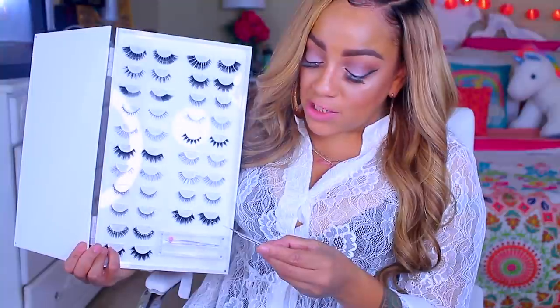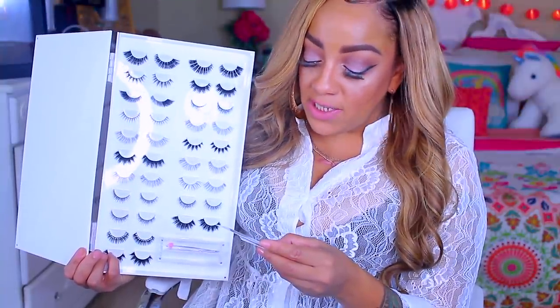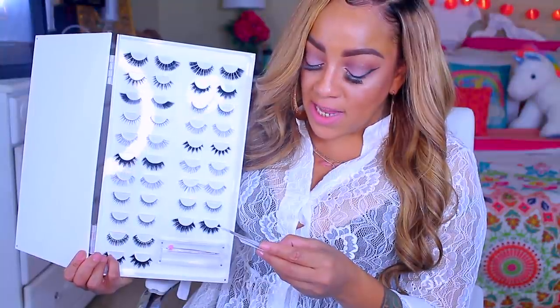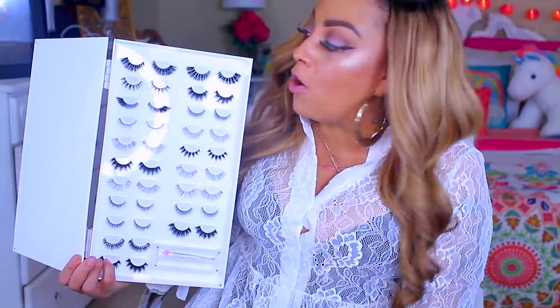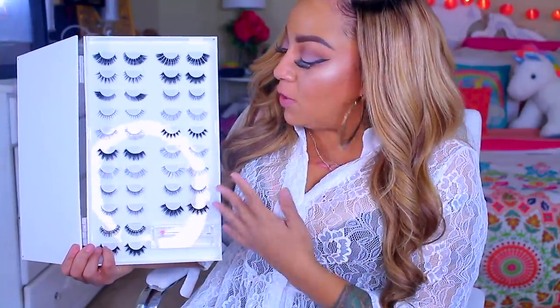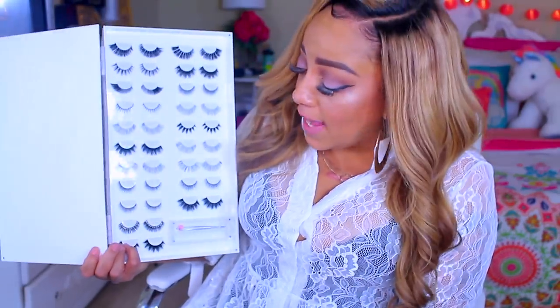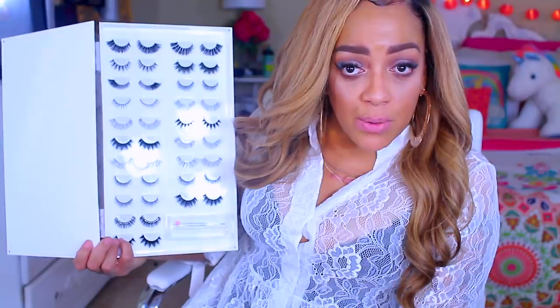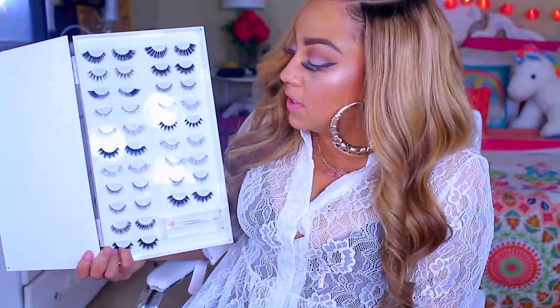They provide you with all your eyelash needs with this eyelash book that offers 20 different varieties of eyelashes ranging from mink to synthetic. There is a contact number and I'm going to post and link all her information below. Even when you're done with these lashes, you can still hold onto the book and put your new lashes in it. I got this from the post office and I was like, wow, this is really nice.